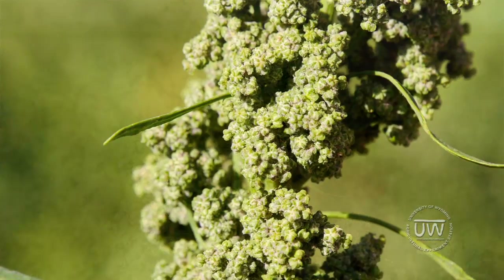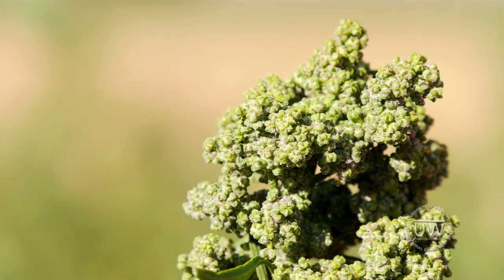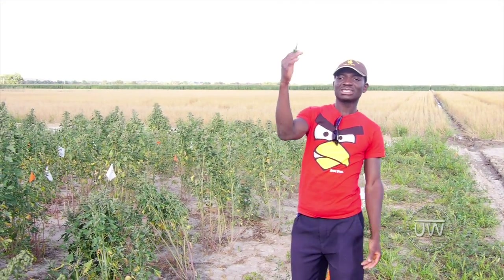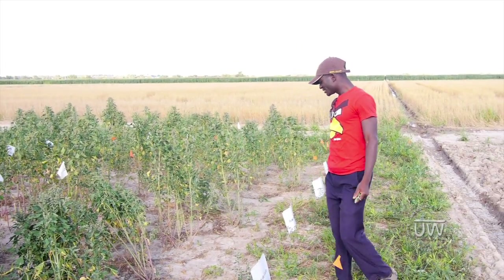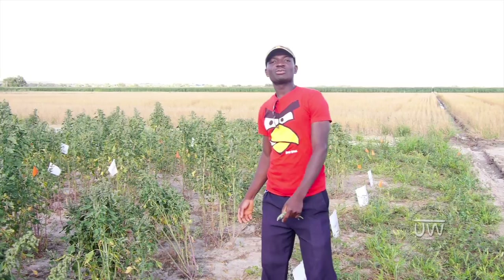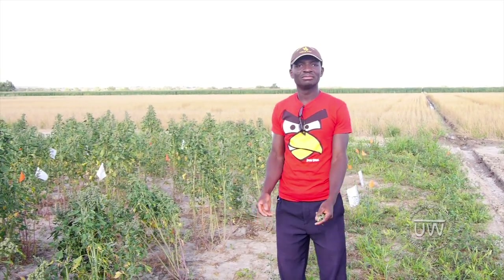This is our quinoa variety trial. We have four studies going on here. We have the quinoa variety trial with six different varieties we are looking at. We have three different planting times. With the varieties so far, we've not seen any differences among them yet, though we are here to do the quality analysis to see whether there are some unique differences between those varieties.